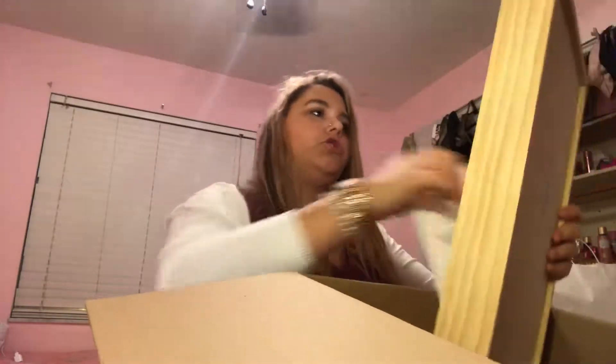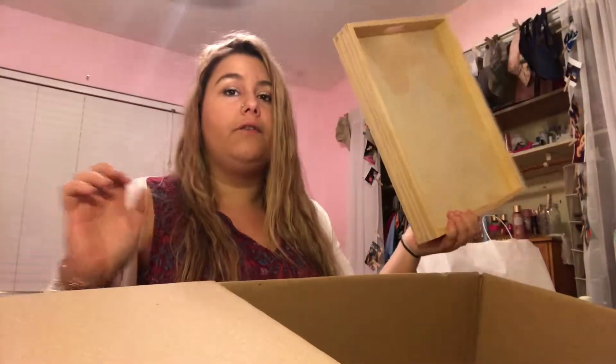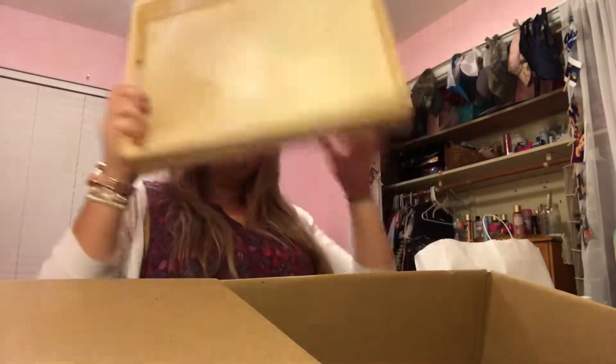I also got this wooden tray. It was six dollars. I'm going to use this — I'm going to put it right here.